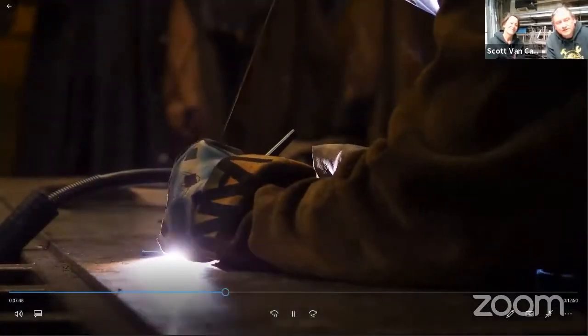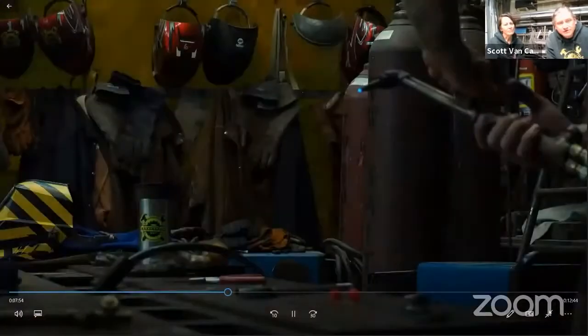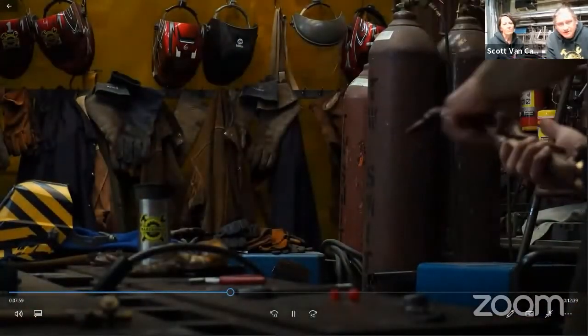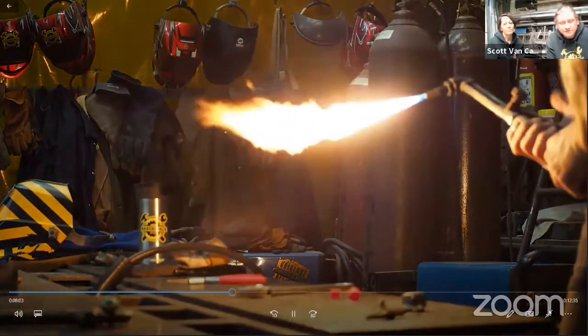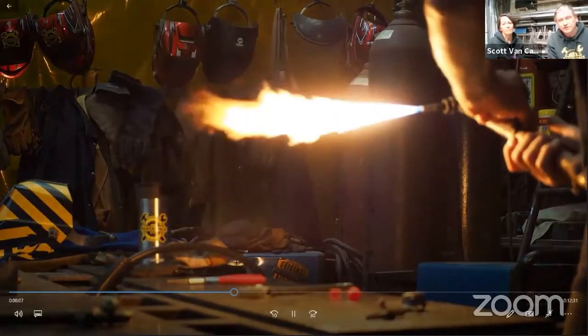That process right there is TIG welding. The first one with a lot more sparks was MIG welding. MIG stands for Metal Inert Gas welding, and TIG stands for Tungsten Inert Gas welding. I recommend if you're interested in welding, start with MIG welding and then work your way up.